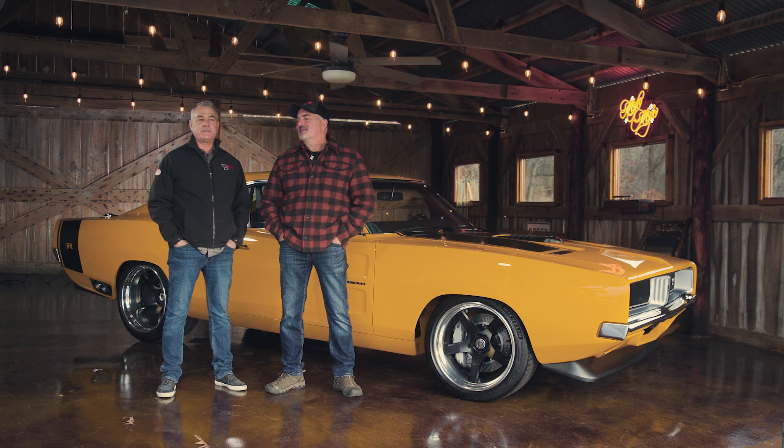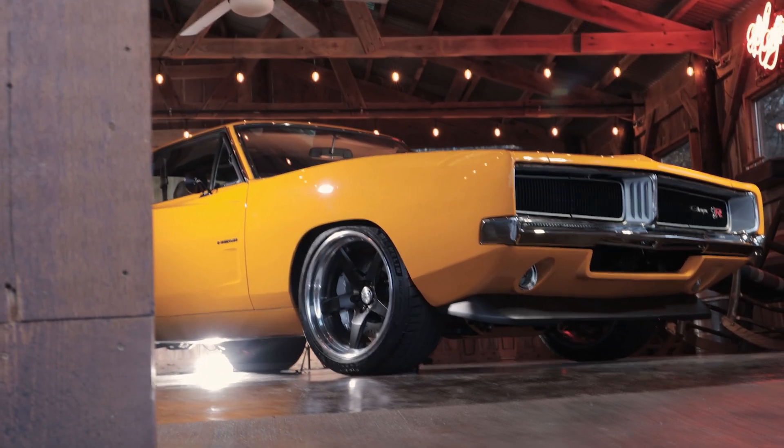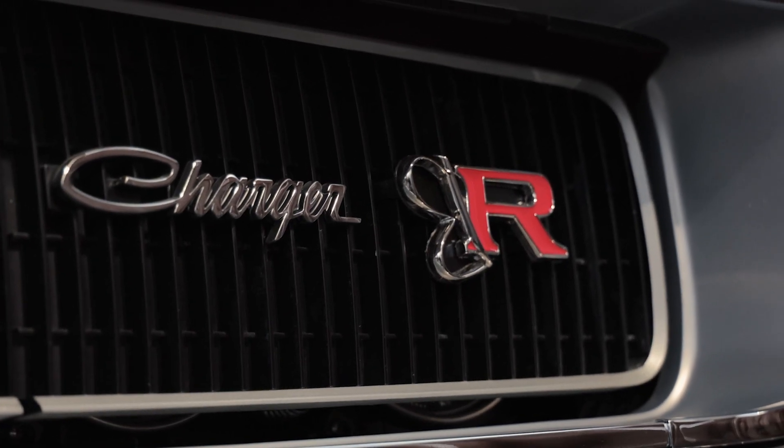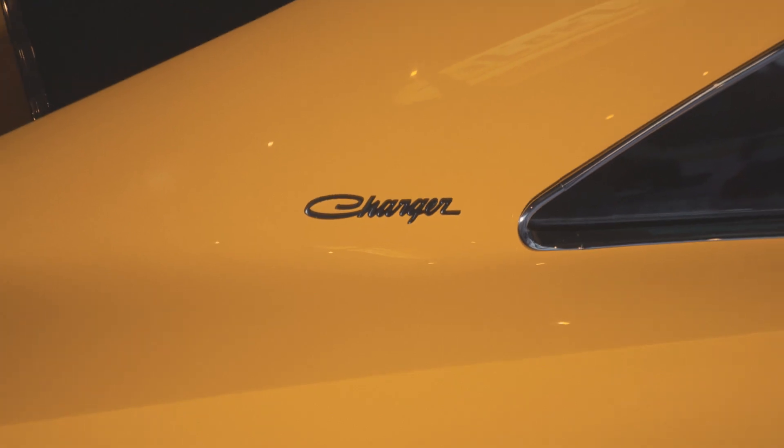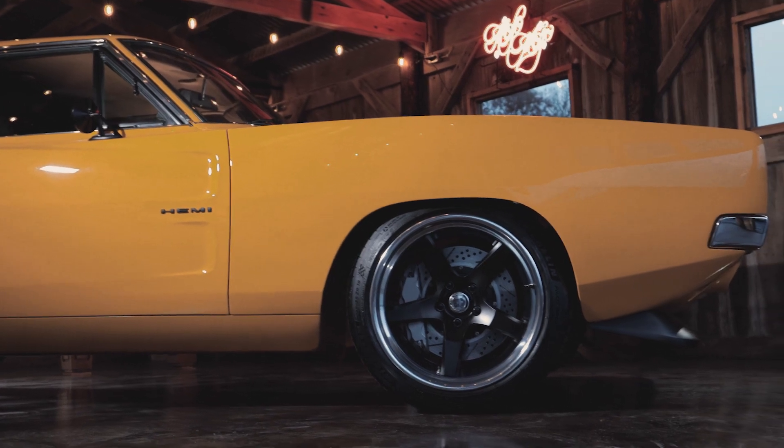Hi, I'm Mike Ring with Ring Brothers. I'm Jim with Ring Brothers. This car right here is for Greg Murphy. He's a wheel man from New Zealand, and we're excited that we had the opportunity to build this car for Greg, and we hope you guys enjoy it.